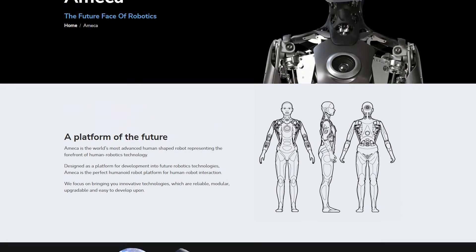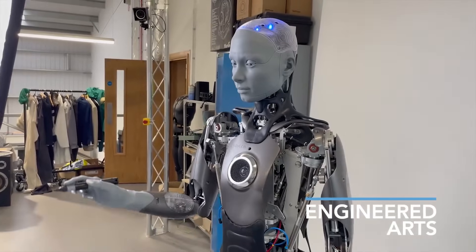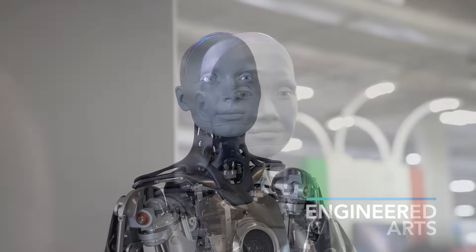Ameca comes in different colors and smaller desk-sized models, so even schools and museums can use them. That means robots like Ameca are about to be everywhere — helping people, not just being something cool to look at in a video.